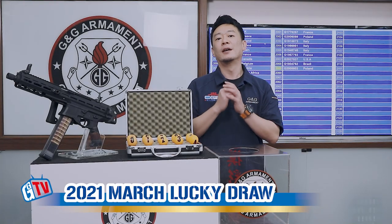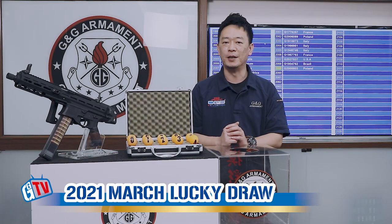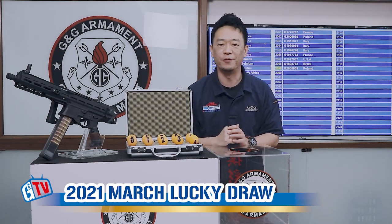Hello, welcome back to another J&G Monthly Lucky Draw. Today we're going to find out a lucky winner for our new ECC45.